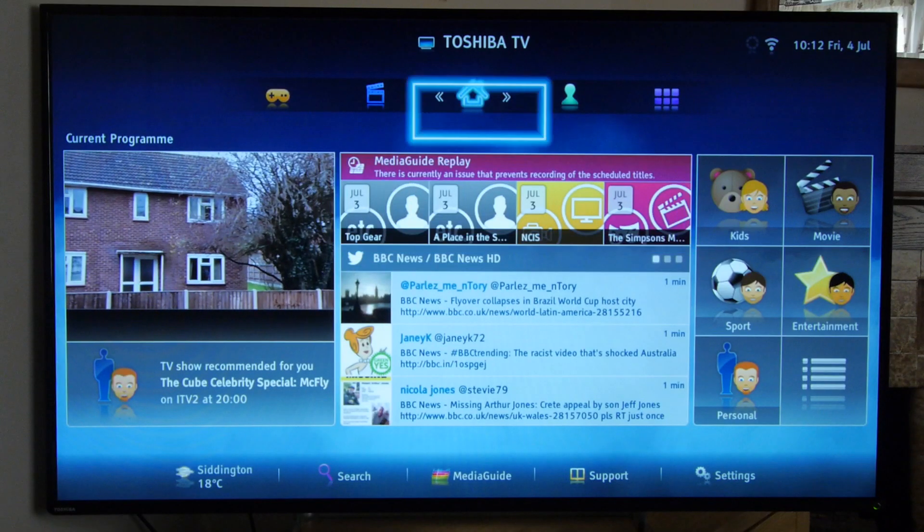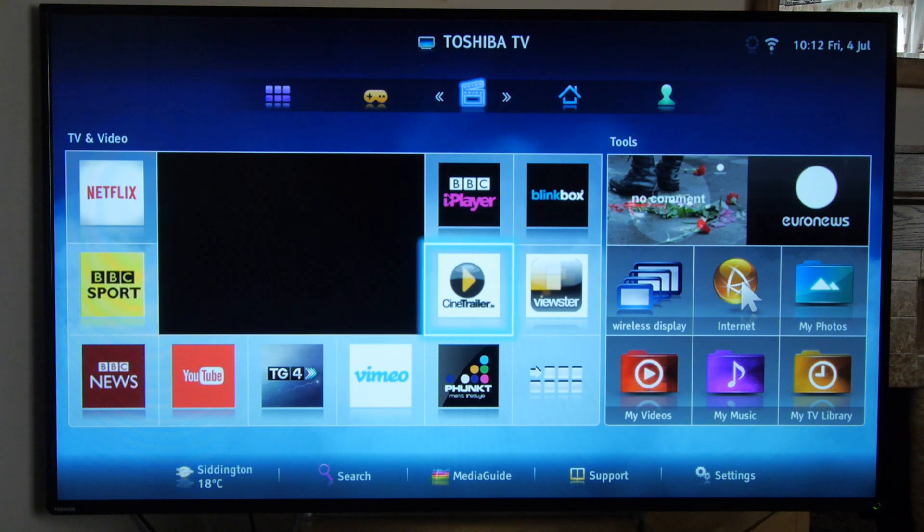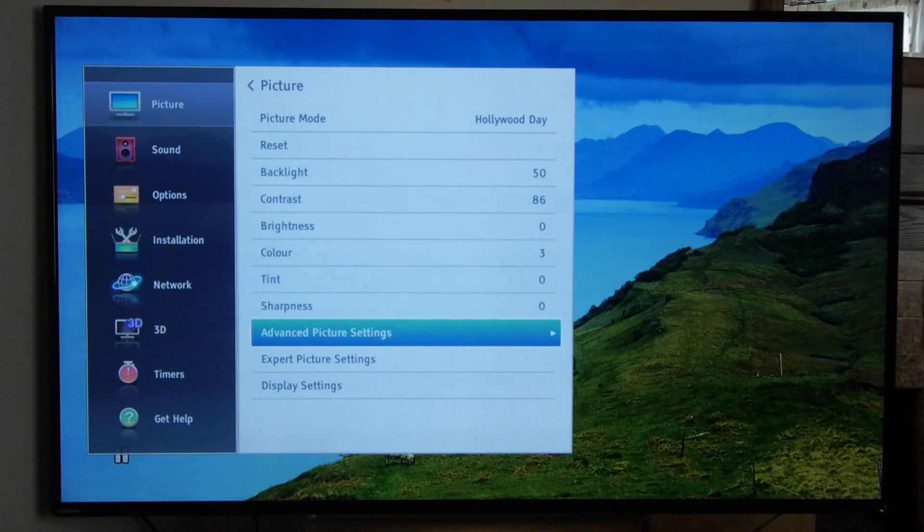Toshiba's smart TV system for 2014 is a revised version of last year's platform, but is thankfully much more responsive. The menu system is as comprehensive as ever and contains a lot of calibration controls.